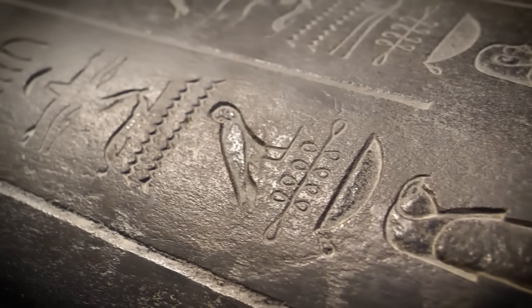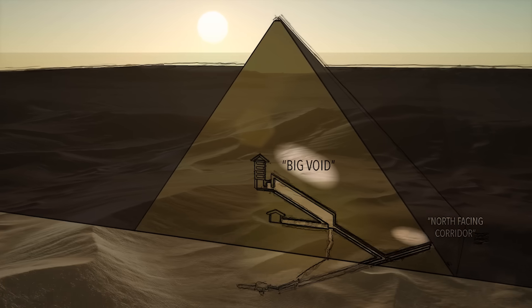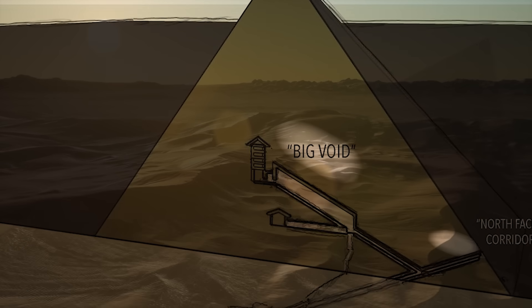Each new discovery within the Great Pyramid is a piece of the puzzle in understanding one of humanity's most remarkable achievements. The Big Void isn't just an empty space — it's a reminder of the mysteries still waiting to be solved and the stories of the past yet to be told.